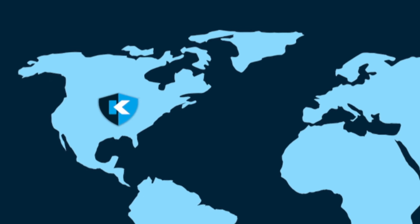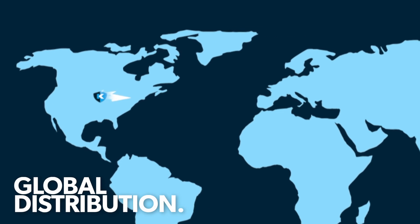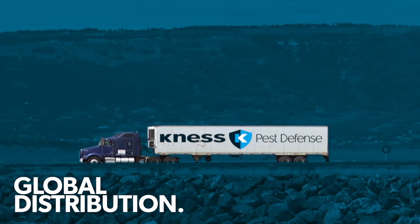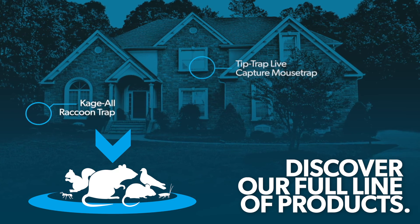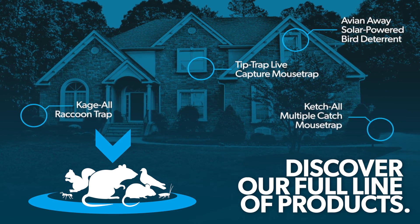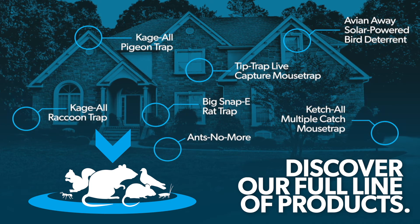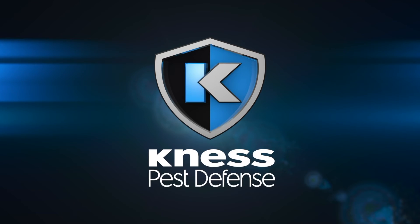When it comes to fulfillment, our centralized Midwest location and dedicated logistics network allows us to ship products worldwide quickly and efficiently. So whether you're attempting to prevent a pest infestation or in the middle of fighting one, there's a Kness product made to fit each and every situation. Welcome to the world of Kness Pest Defense — your best defense.